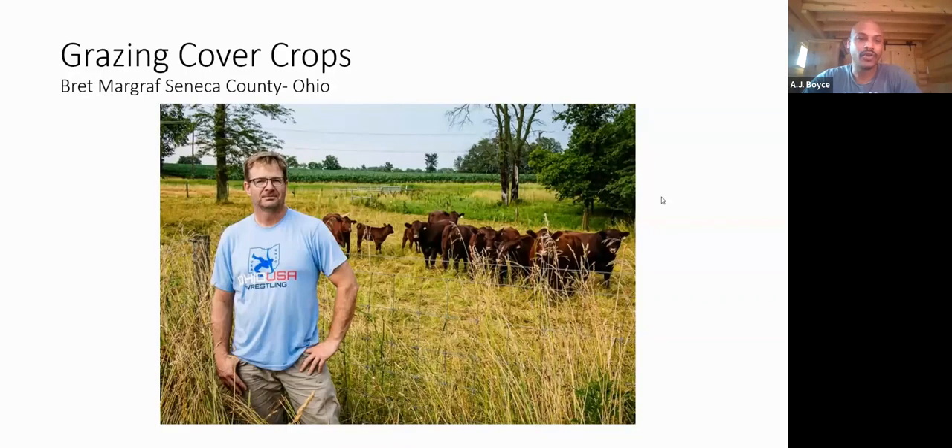Hello everyone, thank you for joining our first lunch and learn of 2023. We're doing our series a little different this year, planned out beforehand, doing quarterly segments. The first quarterly segment runs January, February, March, focusing on livestock and manure management. We're very lucky to have Brett Margriff here, a farmer advocate for conservation dedicated to soil health, who has been integrating livestock onto his farm.